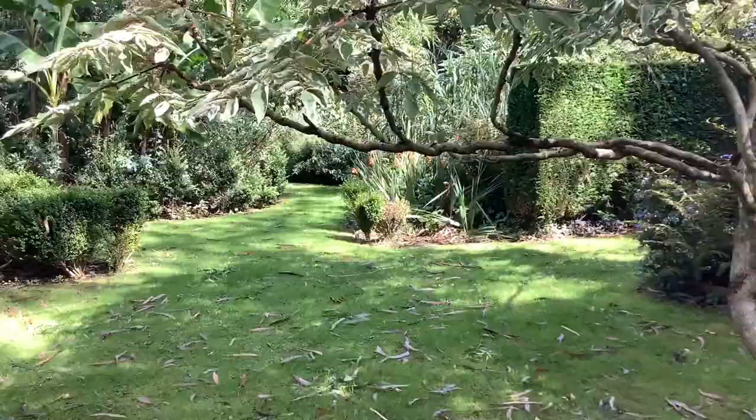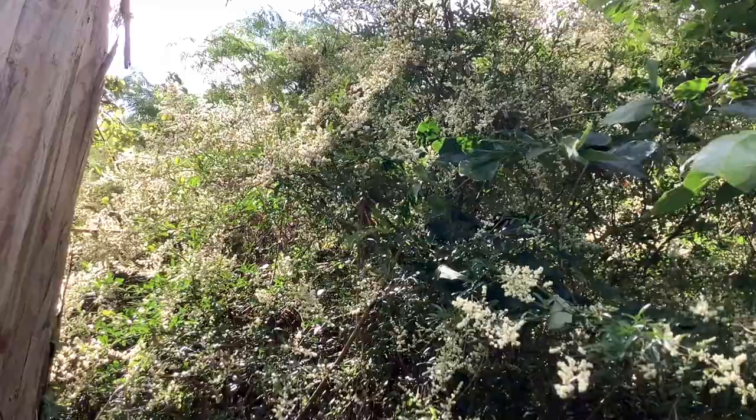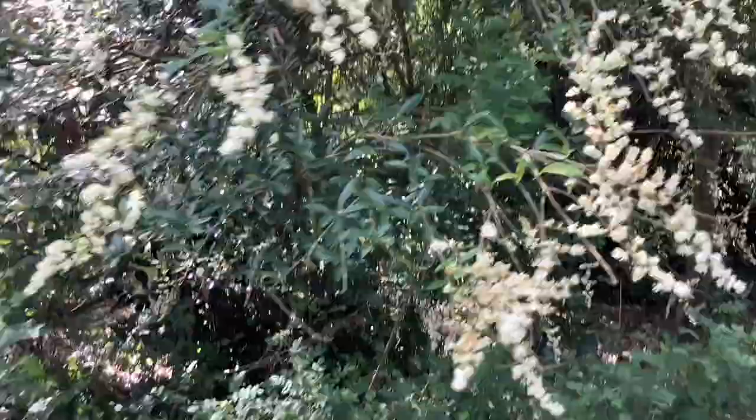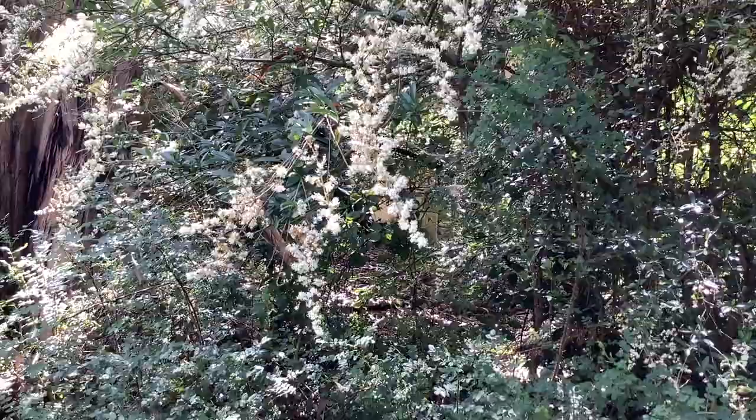We work our way through here, past the Aucuba, to see another unusual privet. This one is called Ligustrum quihoui. Who he? I asked myself. Not a very distinguished plant, but probably best grown for its flowers, which cascade down. For the rest of the year it's best tucked away somewhere less conspicuous.